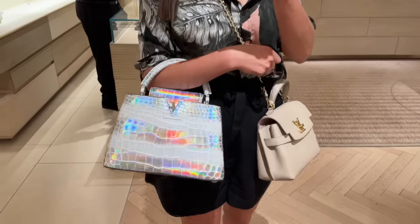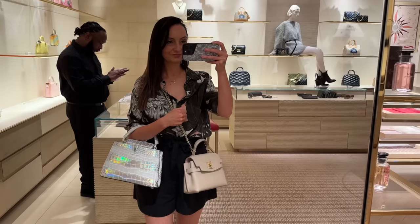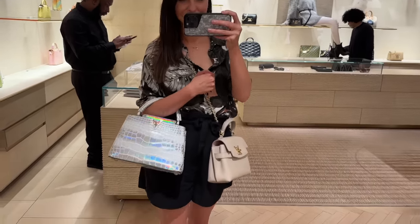The bag that stole the show from me today - can you guess? It stole the show very easily. Just like what happened at Macy's - the same bag - it was the Capucine bag from Louis Vuitton in the holographic croc. What an incredible piece. I believe it retails at about $47,000, so quite the investment, but so, so special. And I'm still thinking about the Apricot Capucine mini with the iridescent hardware.